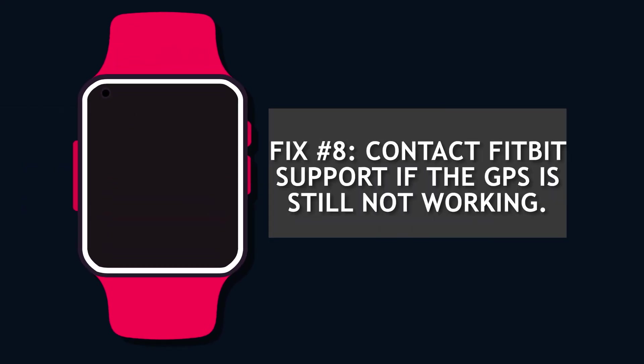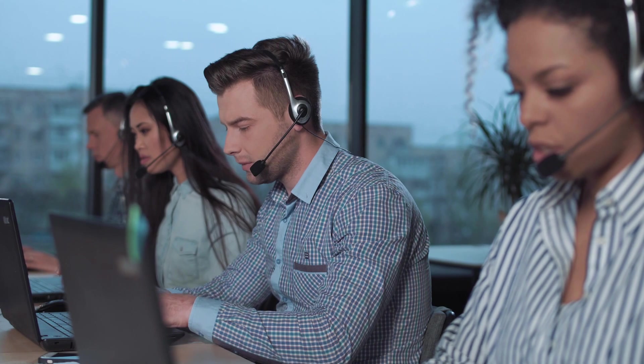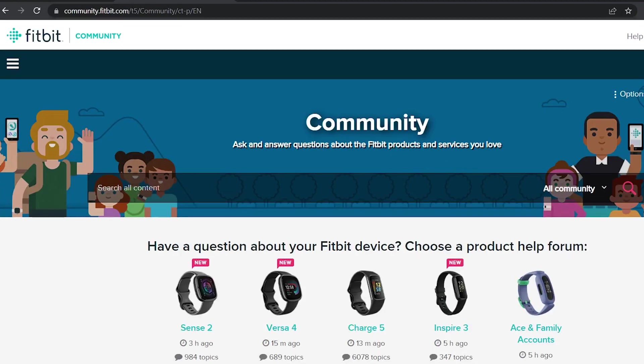Fix number eight: contact Fitbit support if the GPS is still not working. You can contact Fitbit support for further assistance if the problem with the built-in GPS has not been resolved. You can get in touch with their customer service by phone, available 24 hours a day, on their Twitter account, or in the Fitbit community.